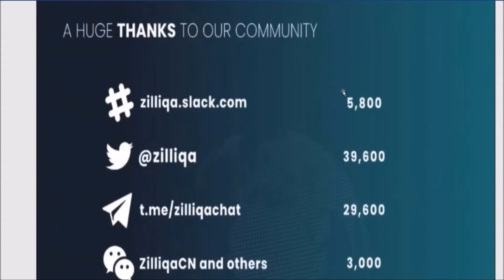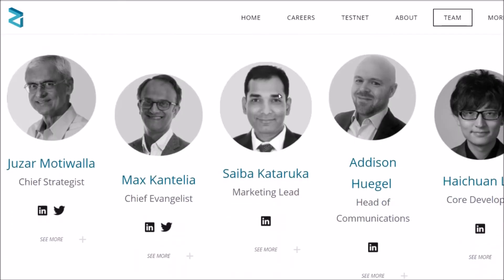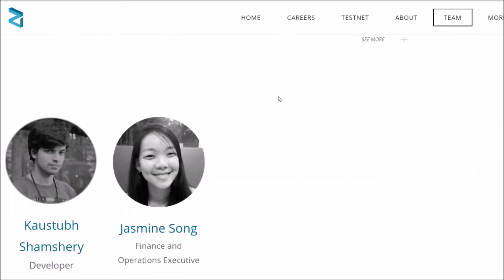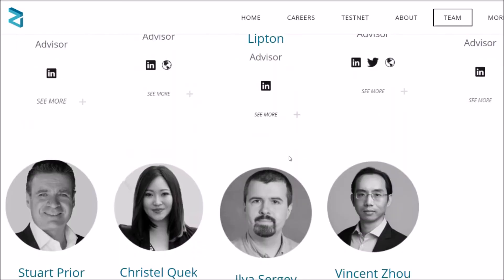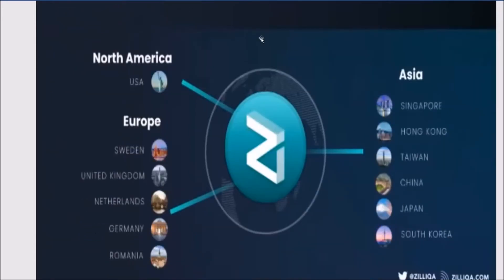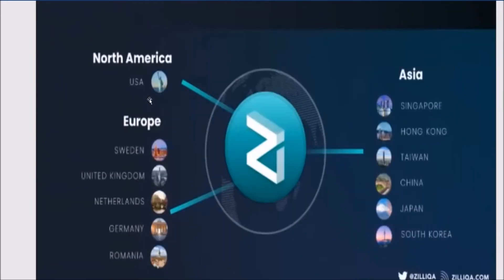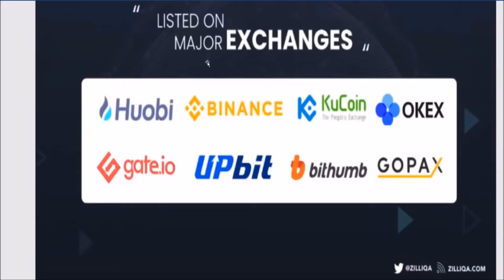Zilliqa has a large community that supports them. Xinshu Dong is the CEO, and you can see the rest of the team including scientific advisors, technology research, and business development — there's definitely a lot of experience behind Zilliqa. Zilliqa would like to become a global provider for companies to build decentralized applications on its platform, and is currently setting up its first UK office to have better coverage of Europe.